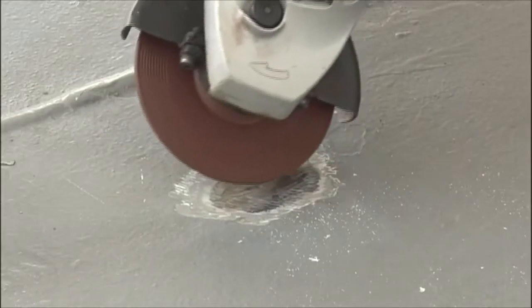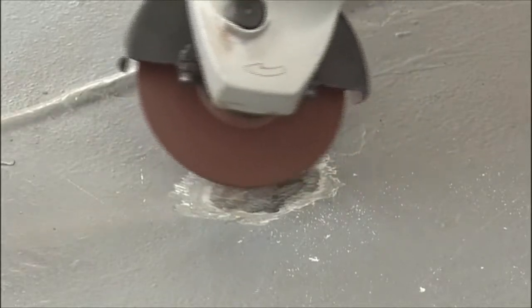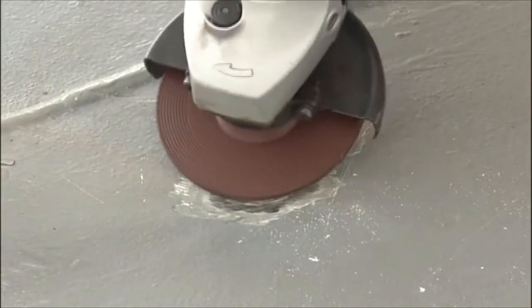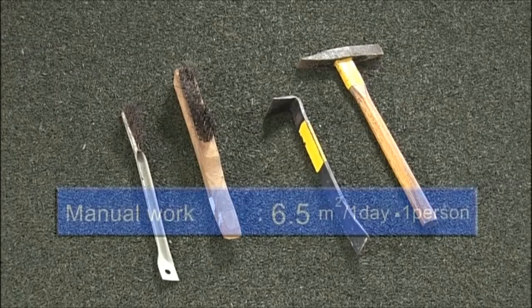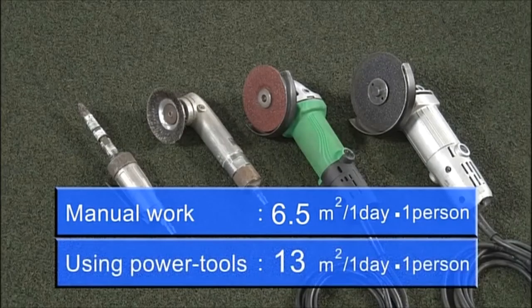Chipping may generate sparks. Therefore, before chipping, you should take precautions for fire prevention and ensure preparedness for firefighting as required. You should use tools appropriate and suitable to the degree and range of the rust at the work site. A guide for workload per day is 6.5 square meters by manual work and 13 square meters by using power tools.